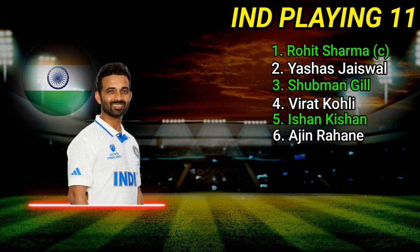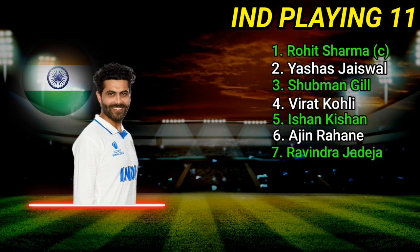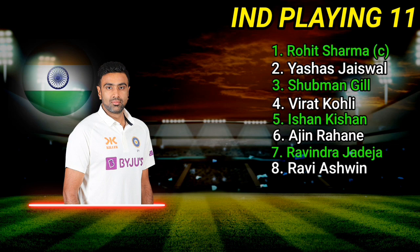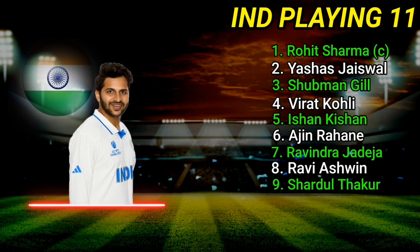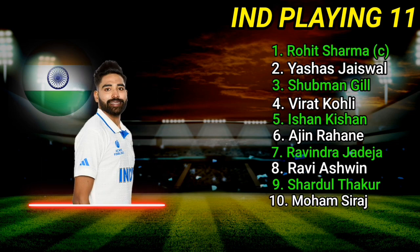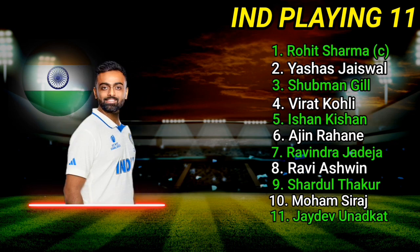Number 6: Ajinkya Rahane. Number 7: Ravindra Jadeja. Number 8: Ravichandran Ashwin. Number 9: Shardul Thakur. Number 10: Mohammed Siraj. Number 11: Jaydev Unadkat.